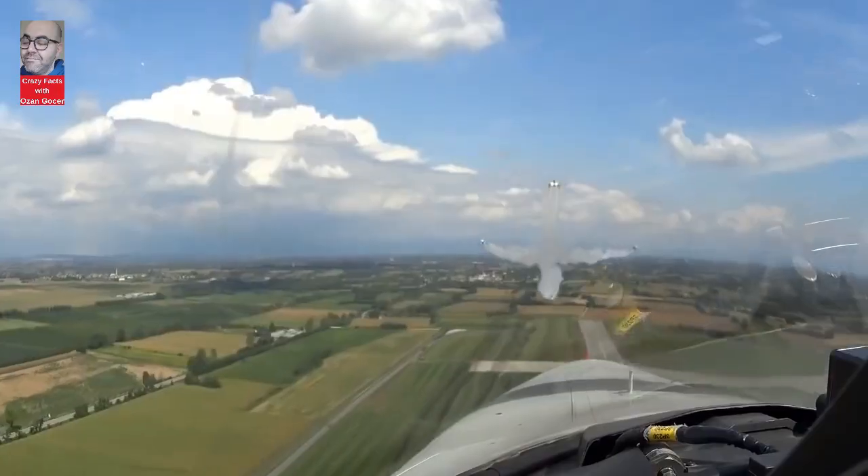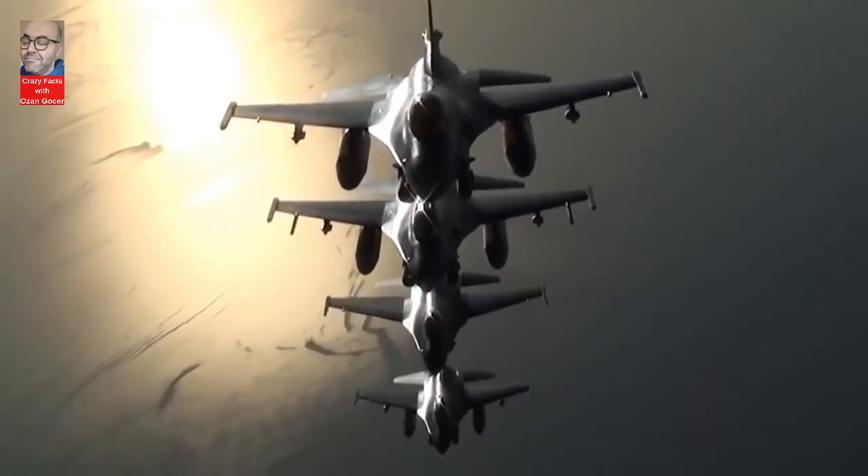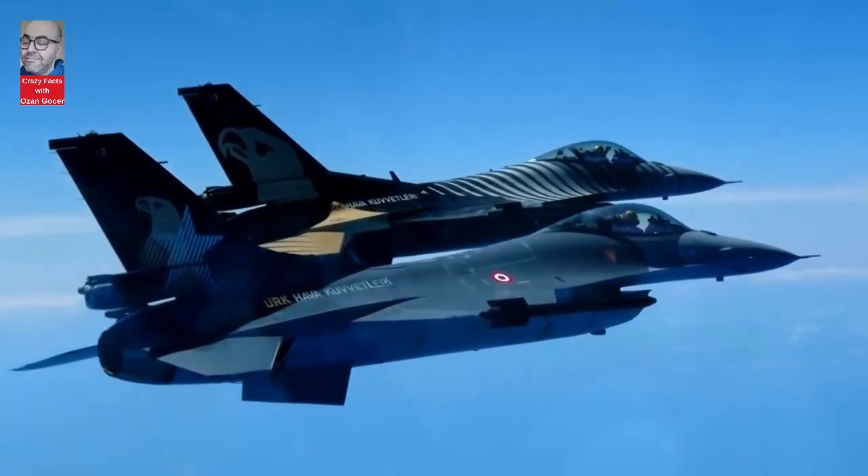Hello everyone! In this video we will talk about the Jigar project that the Turkish Air Force has started for F-16 aircraft.